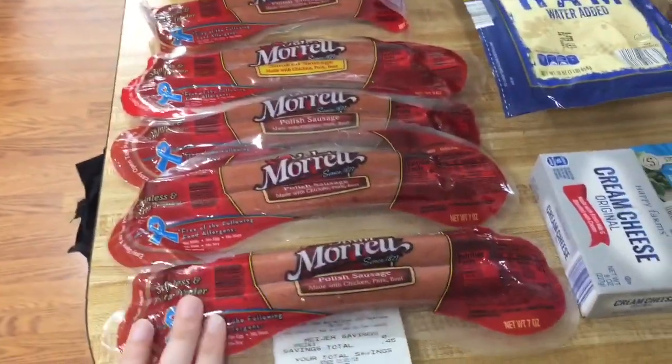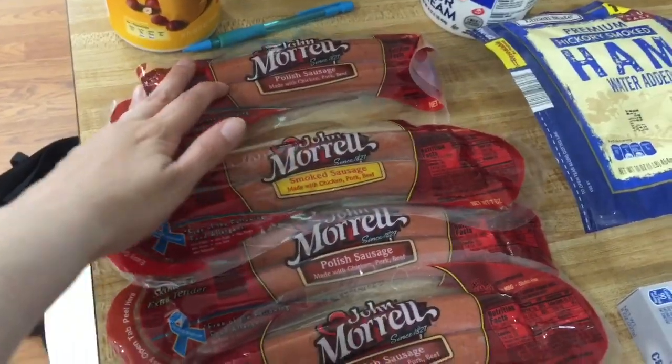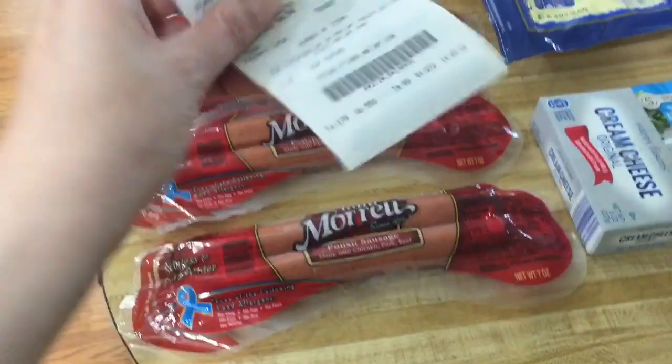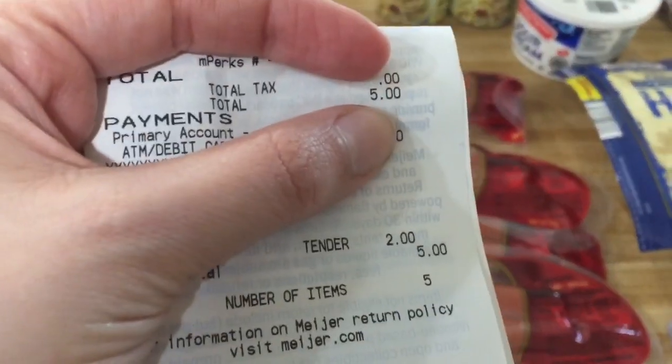So we're going to start right here. Meijer was having a 10 for 10 sale. They had this John Morrell smoked sausage for a dollar a piece, so we got five of them. Since we don't have a tax on food here in Kentucky, my total was $5.